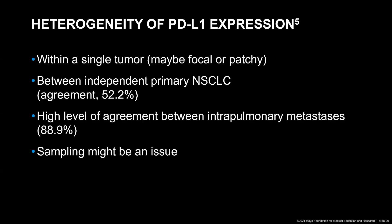There's also heterogeneity of PD-L1 expression, specifically within a single tumor — the expression can be focal or patchy. It has also been shown that PD-L1 expression may be different between independent primary non-small cell lung carcinomas. Indeed, a study shows that the agreement in PD-L1 expression between independent primary non-small cell lung carcinomas was only about 50%. So if you have multiple independent primary non-small cell lung carcinomas in one specimen, you probably should test all these primary tumors. In contrast, there seems to be a high level of agreement between intrapulmonary metastases — in that study, the agreement was almost 90%.